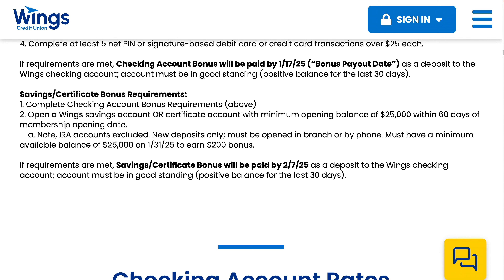If the requirements are met, the savings bonus will be paid February 7th, 2025. The account must be in good standing with a positive balance for the last 30 days.